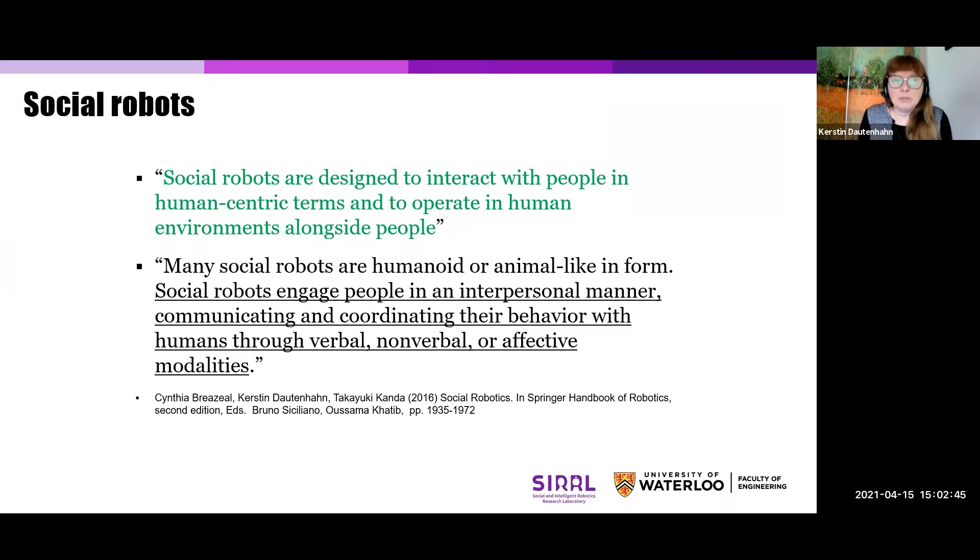They are robots, of course, but they are designed specifically to interact with people in human-centric terms and to operate in human environments alongside people. This is very different from maybe 50, 60 years ago, where you did have robots in, for example, manufacturing contexts, but they operated behind cages. It was dangerous for people to even approach them.